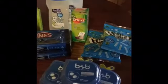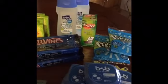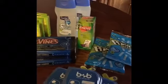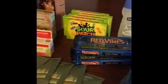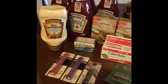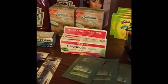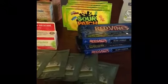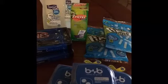Hi everybody, welcome back to my YouTube channel, this is Saving with Angie. I wanted to share my ibotta rebate deals that I did today at Walmart, and one yesterday on the calendula cream at CVS.